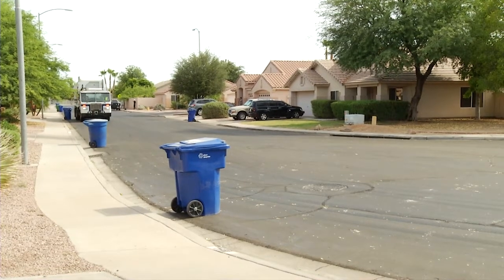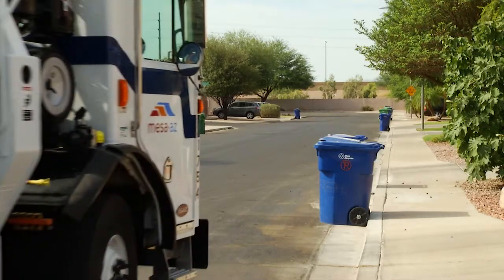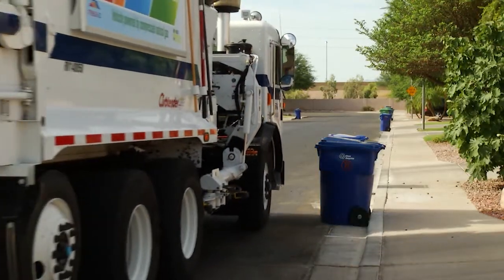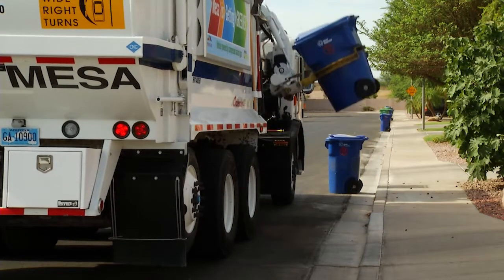You toss your plastic bottles, your metal food cans, and your cardboard boxes into your blue recycle barrel every week, and you always make sure to roll it out to the curb by 6 a.m. on your scheduled collection day. But have you ever wondered what happens to your items once the recycle truck collects them? Well, today we're going to take you on a quick glimpse to help answer that question.